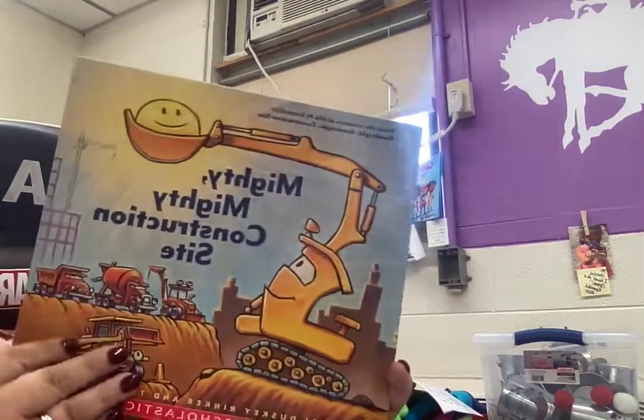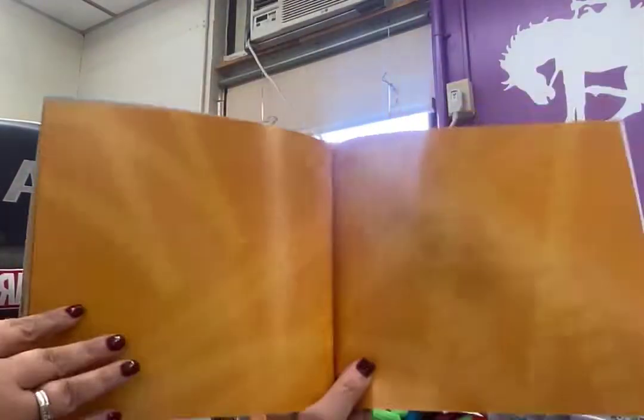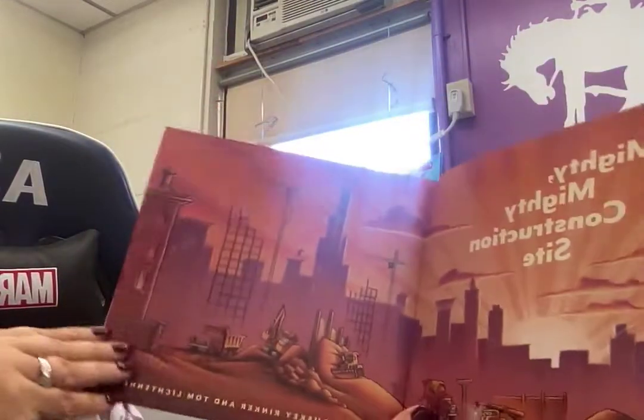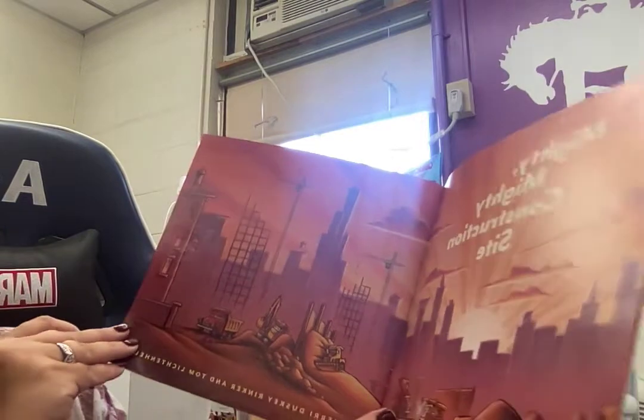Let's see if it has a title page. Is that the title page? No. Is this the title page? Yep. Mighty Mighty Construction Site. Right?